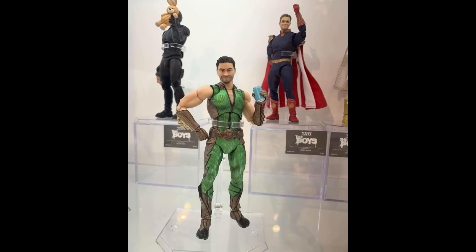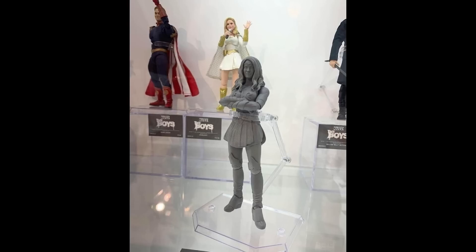It'll be so funny if The Deep comes with his octopus — the funny photos we'll see of that will be priceless. Queen Maeve was the reveal I wanted to see most out of The Boys line, and from what I see she doesn't disappoint at all. I'm interested to see how Mafex tackles her paint deco because most of their figures have bright paint decos and Maeve is going to require a lot of dark shaders in her color pattern.